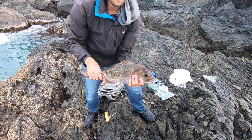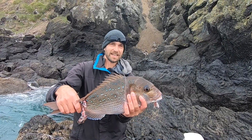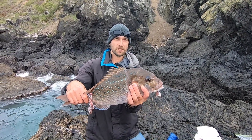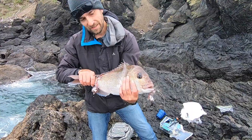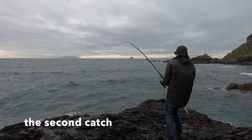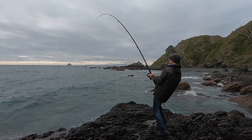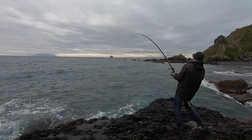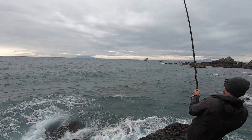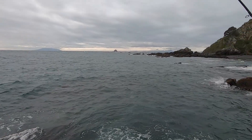That's a good size we got off the rock — a nice snapper here at Port Jackson. We caught it on a straight line rig with a nice kelpy colour; I think that's the perfect size for eating. And here's another small one.